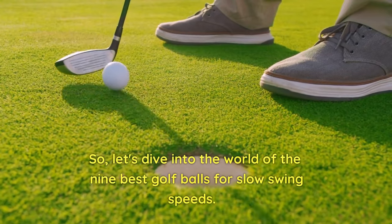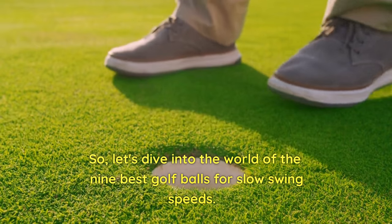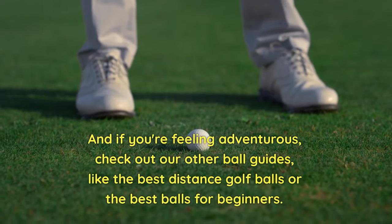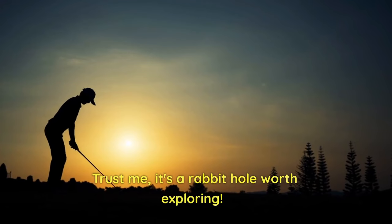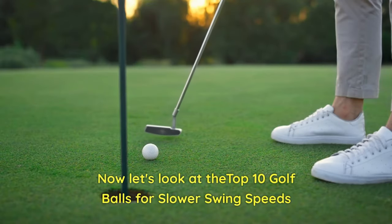You'll spend less on ammunition and save those precious pennies for post-round celebrations. So let's dive into the world of the 9 Best Golf Balls for Slow Swing Speeds. And if you're feeling adventurous, check out our other ball guides, like the Best Distance Golf Balls or the Best Balls for Beginners. Trust me, it's a rabbit hole worth exploring. Now let's look at the top 10 golf balls for slower swing speeds.